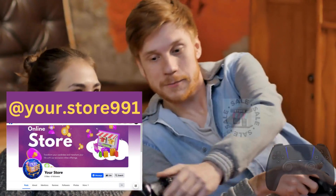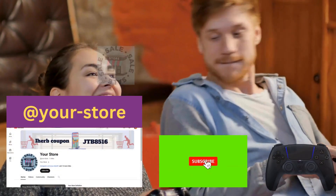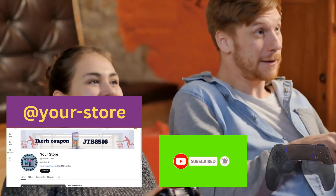For more, visit our Facebook page, your.store991. Please like and share the video, and subscribe to our channel on YouTube, Art Your Store,